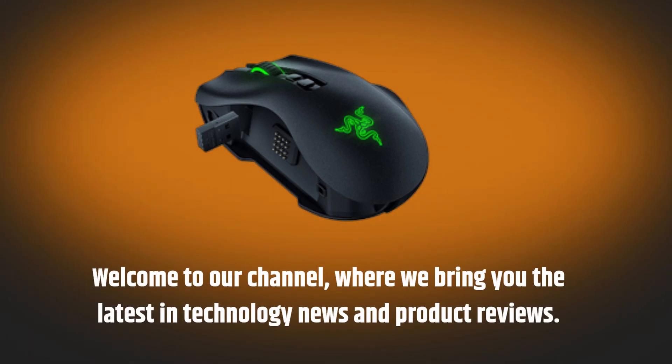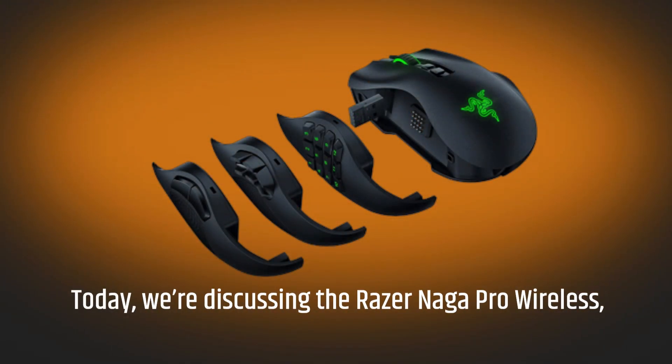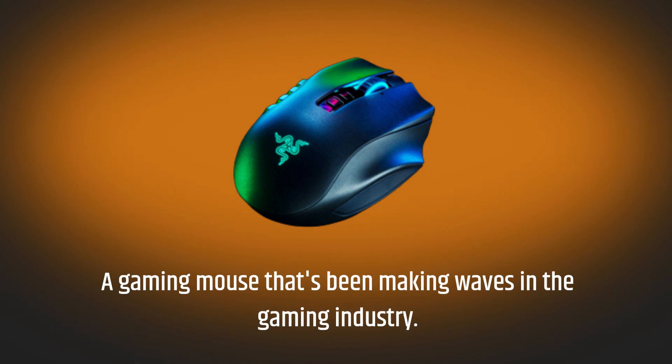Welcome to our channel, where we bring you the latest in technology news and product reviews. Today, we're discussing the Razer Naga Pro Wireless, a gaming mouse that's been making waves in the gaming industry.